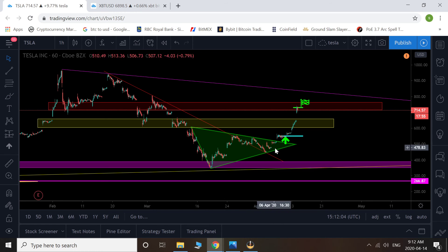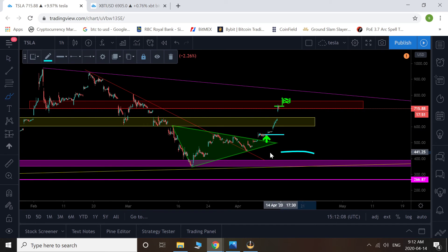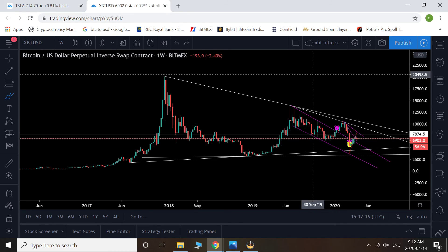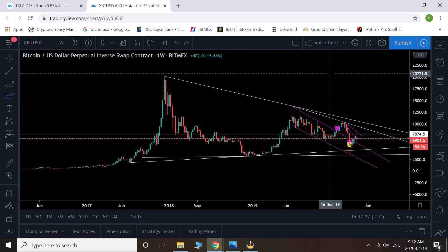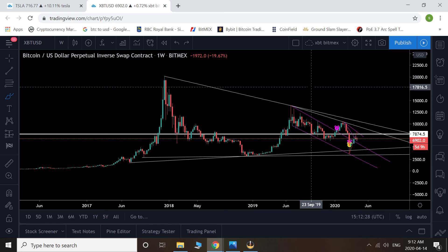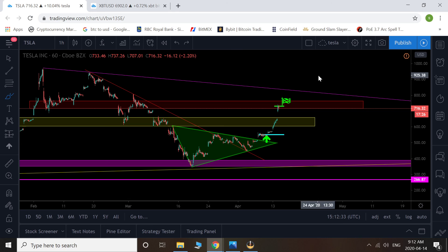If that happens with Tesla, we could expect this purple box to come into play again, and that's down closer to $400. Again, this does not have to play out — I'm just comparing it to Bitcoin for a simple Fibonacci retracement comparison. I just wanted to bring that to your radar and show you the importance of that line and an example of it working in something that I'm familiar with trading.